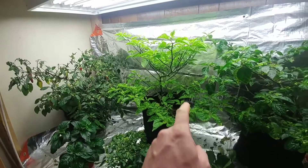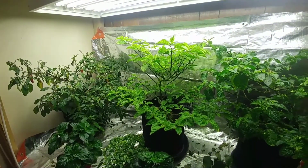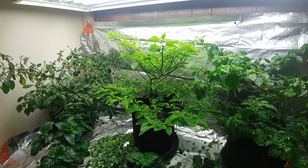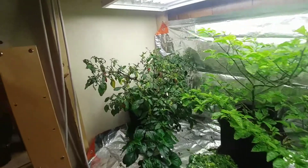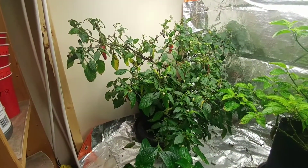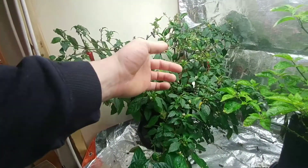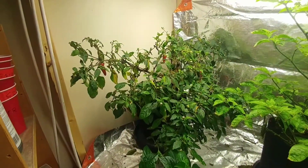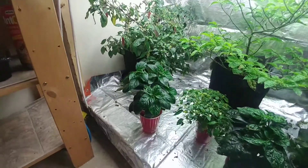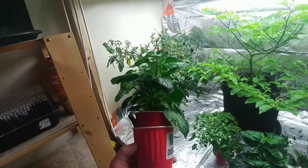Over there is my white ghost — once again nothing. Those fungus gnats and thrips doing their teamwork on my peppers. Over here is my super chili crossed with a Jamaican hot chocolate — getting lots of pods on there, super prolific, I absolutely love it.